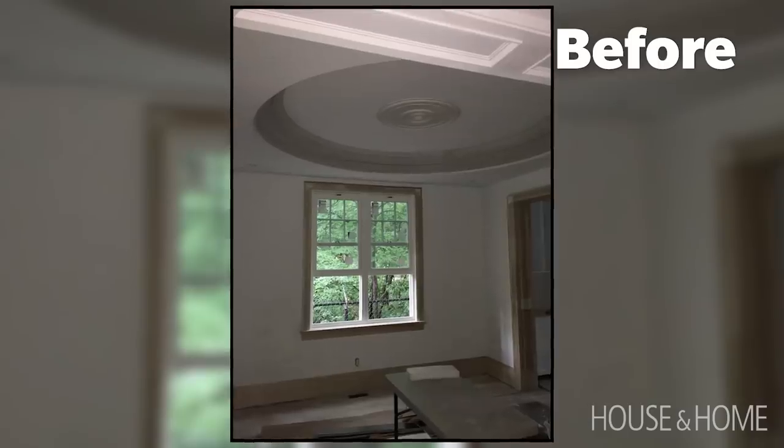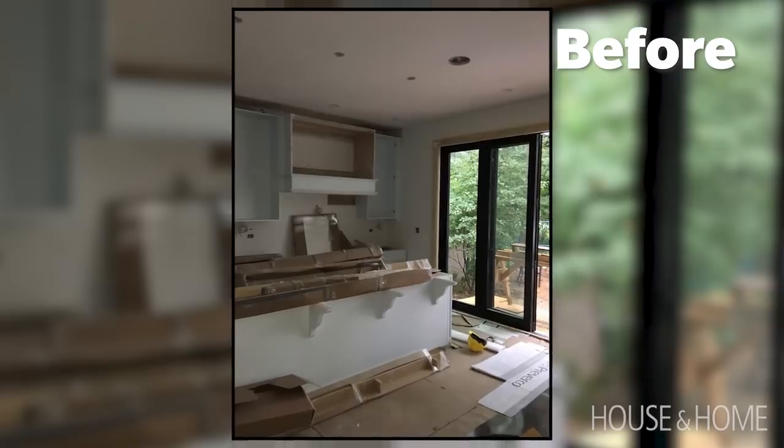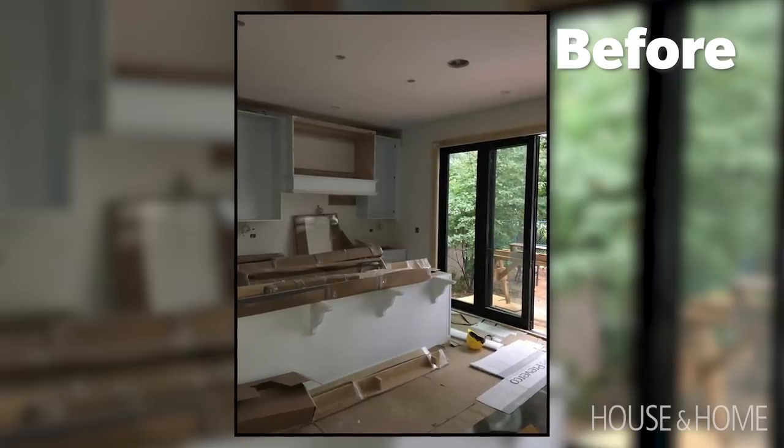The homeowner had a huge part in terms of directing the overall aesthetic of the space. There are a lot of vintage pieces in this home that we had restored and recovered, and then some new additions that helped bring the whole space to life.